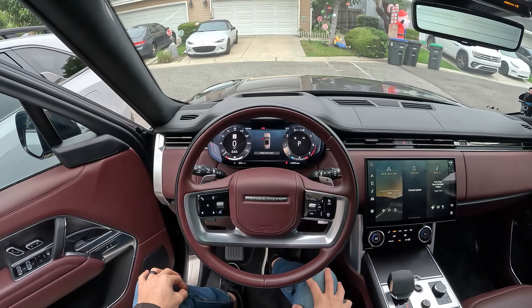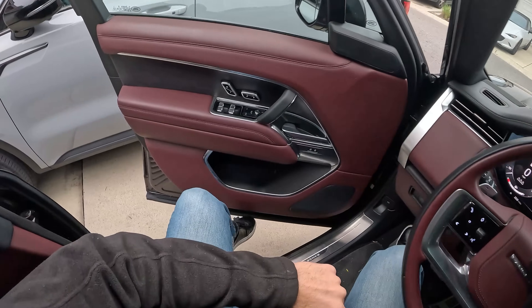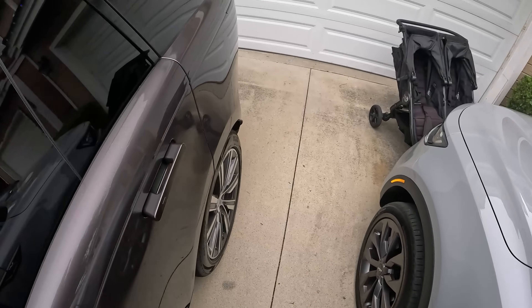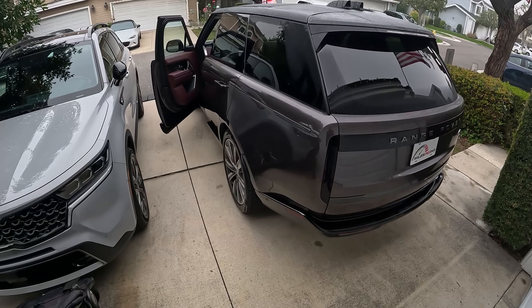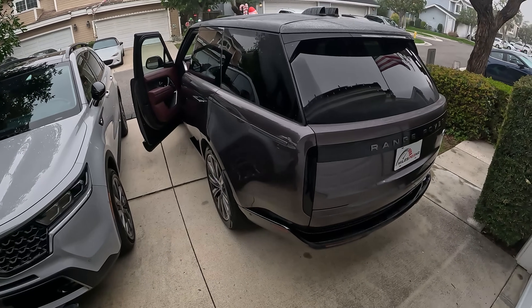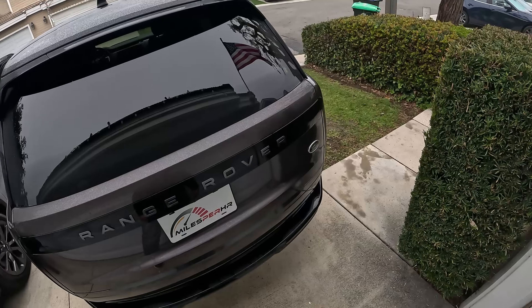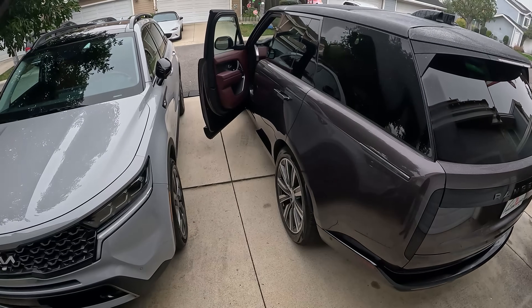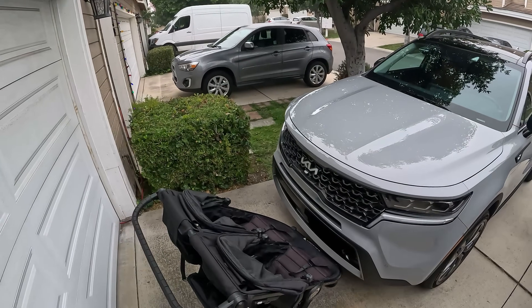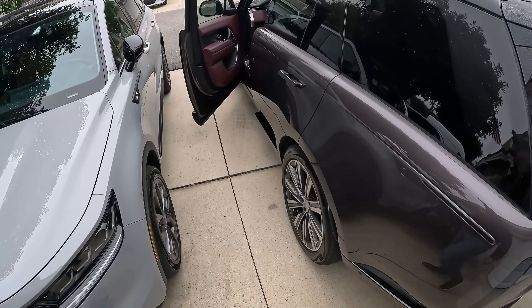Closing that up, let's start the vehicle. Hit the start-stop button and that ignites the turbocharged inline six-cylinder. Listen to the idle from outside — it is very subdued. No one in your neighborhood is going to notice your Range Rover start up. I can hear the clatter from my neighbor's Sprinter van more than I can hear this vehicle right in front of me.